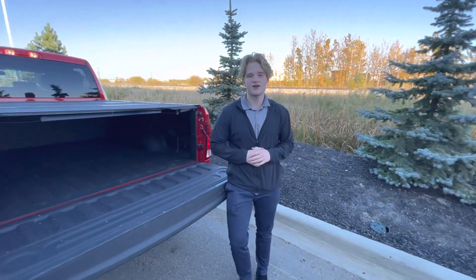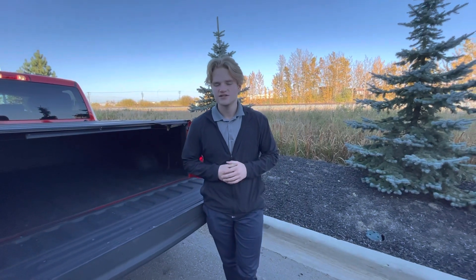This is a great truck that would work for you well, and I'd love to see you drive away in it. If you have any questions, you can reach me here at the store: 780-769-0060. Thank you.